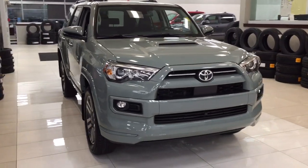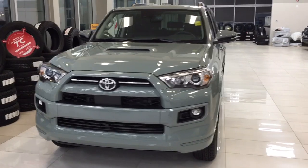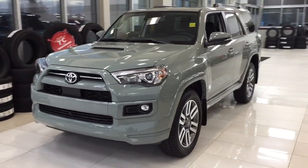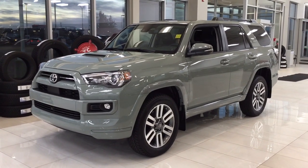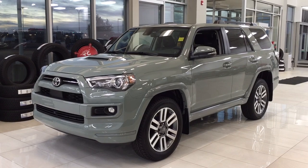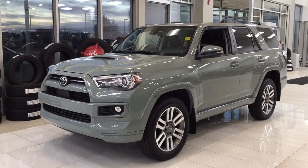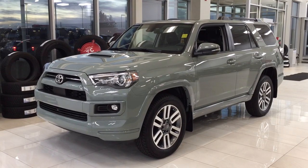Thank you so much folks for watching this video today. If you have any questions, please visit us — we're located at 31 Automall Road in Sherwood Park, Alberta, Canada. Our phone number is 780-410-2455, or please visit our website at sbtoyota.com to reach us by email. If you have any comments or additional questions, please leave them in the comment section below. Other than that, make sure you have a great day and I hope to see you next time.